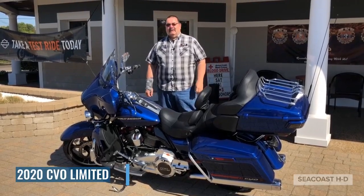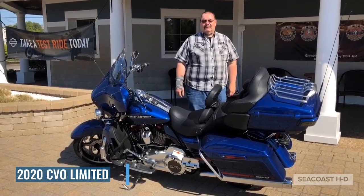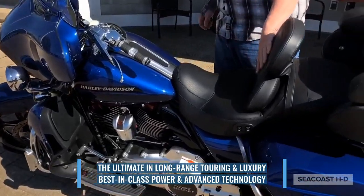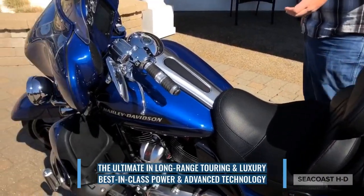Hey everybody, this is Jack at Seacoast Harley-Davidson, here with the bike of the week. In front of me is this gorgeous 2020 CVO Limited. Just took a look at this girl — it's got a great seat backrest for the driver, a new seat for the passenger, and a 117 engine.